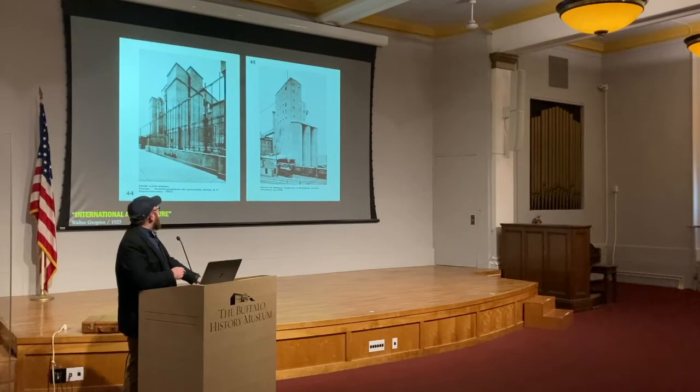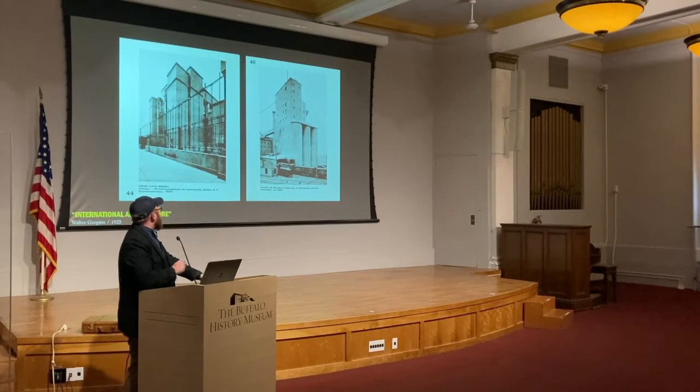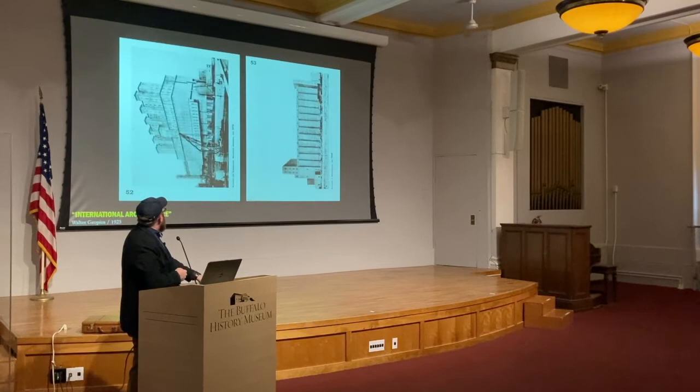On one spread in this book, what we have is the Larkin Administration Building — unfortunately now lost here in Buffalo — alongside an image of a grain elevator, this one in Minneapolis. So you get this pairing, starting to have this conversation across architecture by architects and then these works of engineering. Turning the pages, we see also unbuilt proposals, but then flip back ultimately to more grain elevators and factories — this kind of intermixing of these buildings.